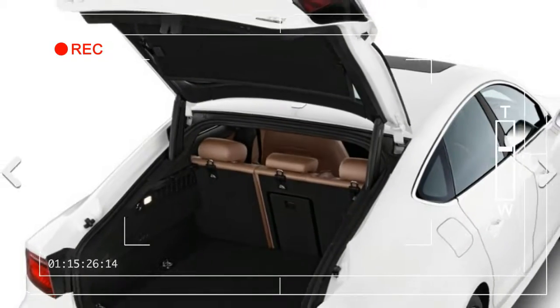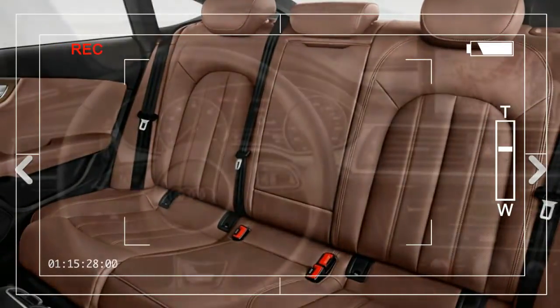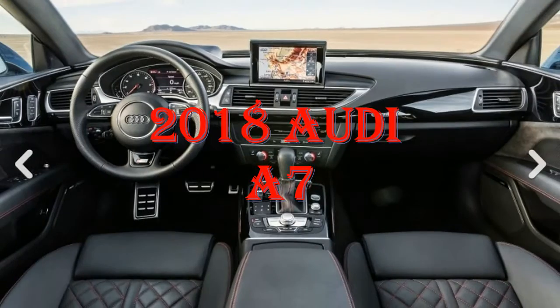The A7 remains available in Premium Plus and Prestige trim levels in addition to the new range-topping Competition model. All A7s are all-wheel drive and fitted exclusively with an 8-speed automatic.